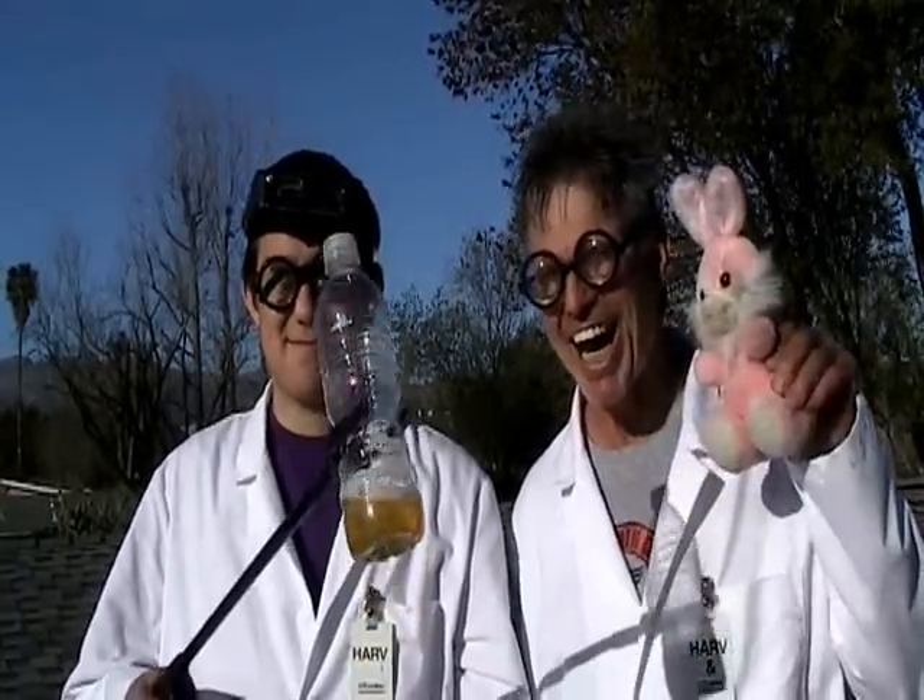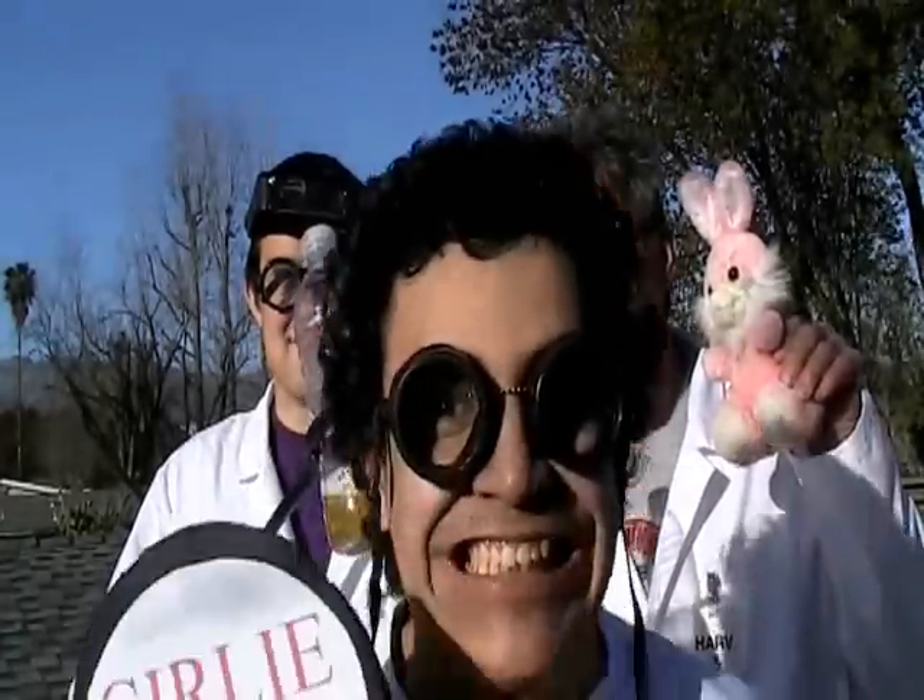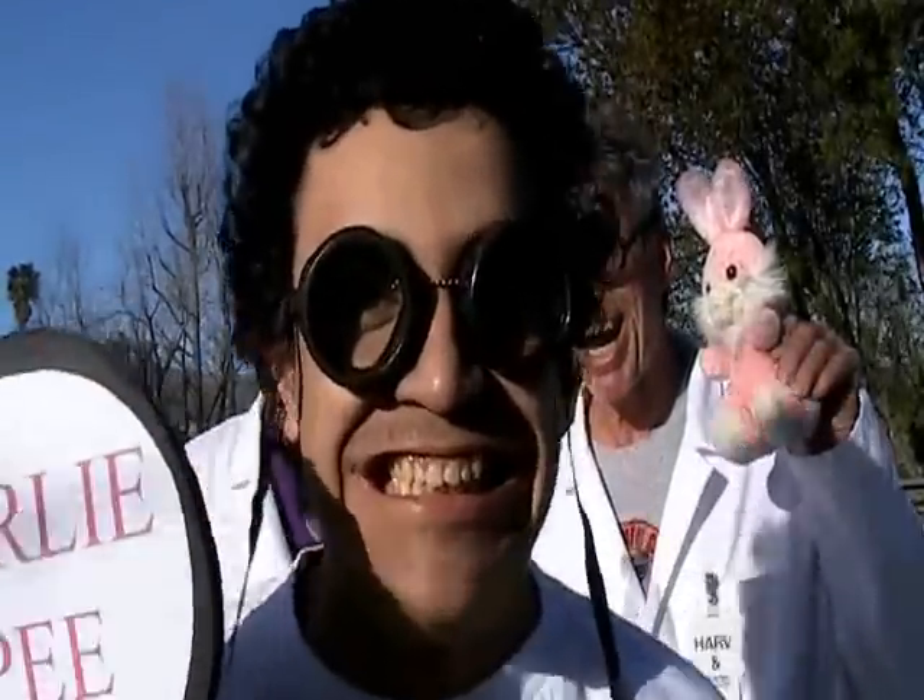Join us next time as we hide in a women's public bathroom to retrieve a mystery sample. Thank you so much for watching. Bye bye.